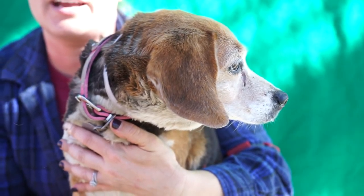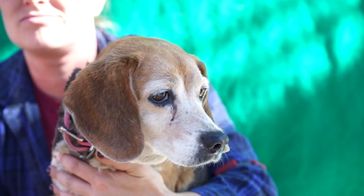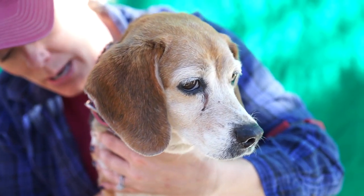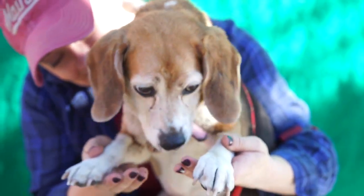She'd be a really great companion dog. We're really hoping somebody steps up — we don't want this to be it for her. She deserves to have her golden years in comfort. So come visit Lily as she waves goodbye!